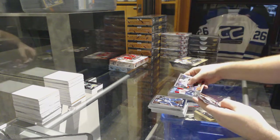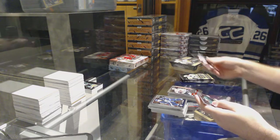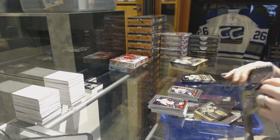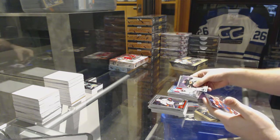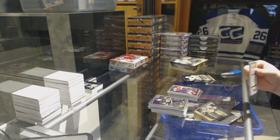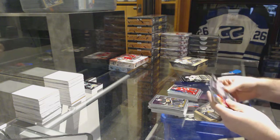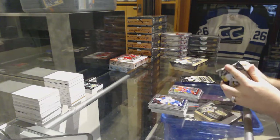Retro of Boone Jenner for the Blue Jackets, Gustav Forsling for the Chicago Blackhawks marquee rookie. We've got a retro rainbow of Jake Muzzin for the LA Kings, Michael Matheson for the Florida Panthers marquee rookie. Gustav Nyquist for the Detroit Red Wings rainbow, Leckin for the Montreal Canadiens marquee rookie.